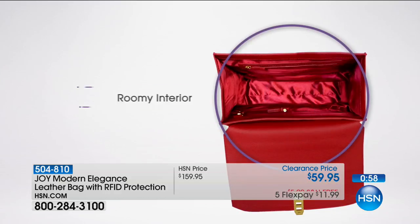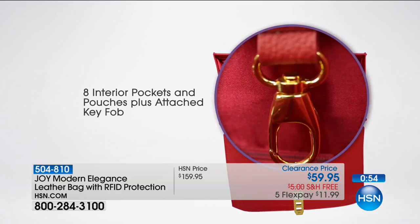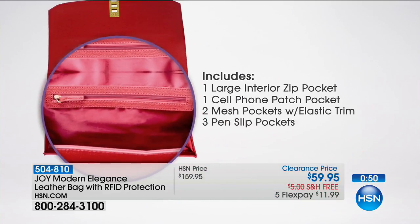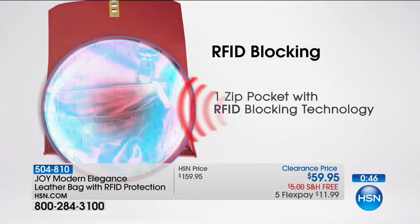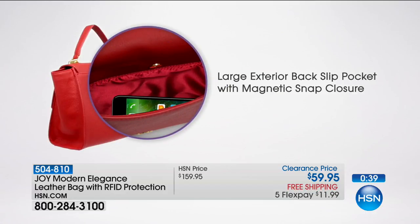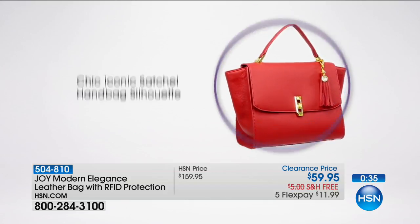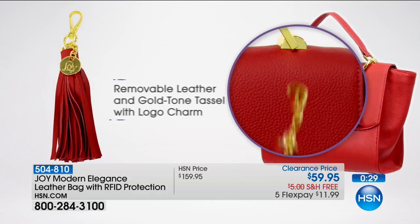This is a lifetime bag — it really is something that will stand the test of time. You know Joy's bags, you know the quality, you know the genuine drum-dyed leather. We're able to offer it today, unfortunately only in this one gorgeous color, at $100 off. It will never be at this price again, and once it's gone, it is gone.